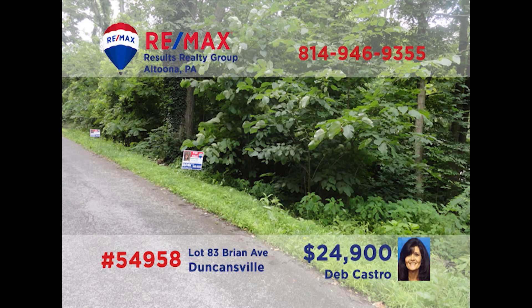Deb Castro has a once-in-a-lifetime opportunity. This lot is in a great neighborhood in the Hollidaysburg School District and is ready and waiting to be the place for your dream home. Want even more space? The adjacent lot is also available. So if you're having trouble finding the home of your dreams, here's a great place to build it. Get your plans together and give Deb a call — she can tell you about this and other building lots throughout the region.